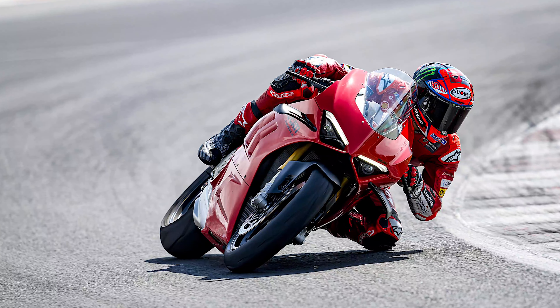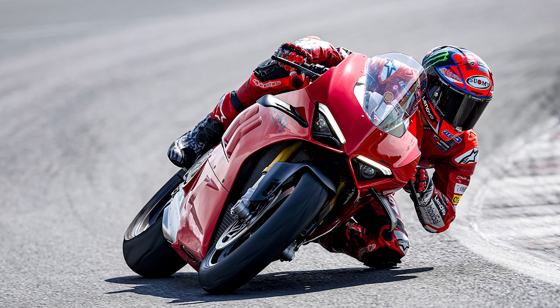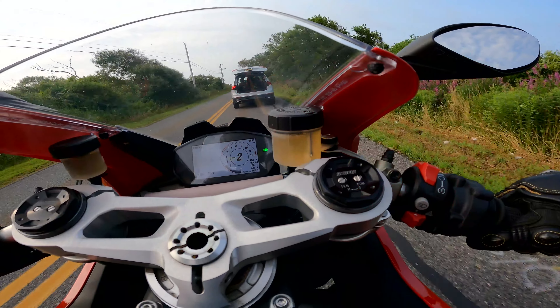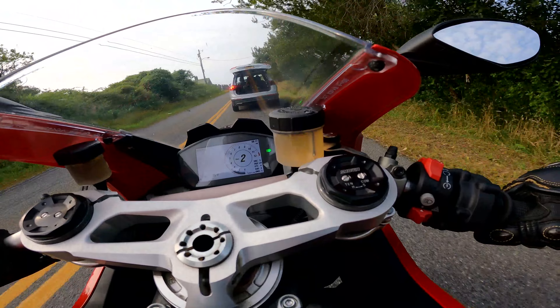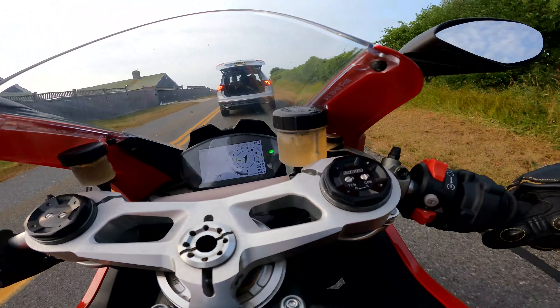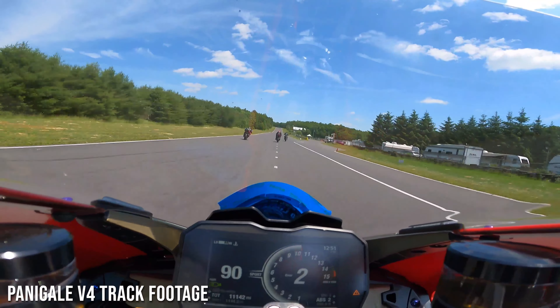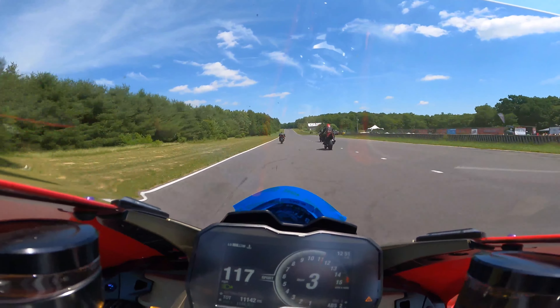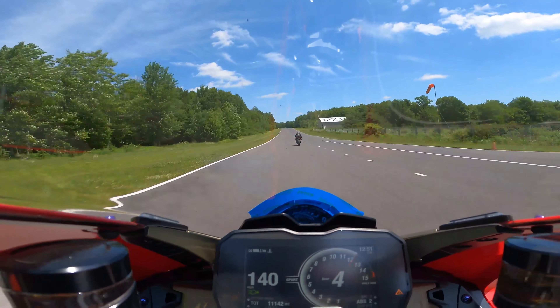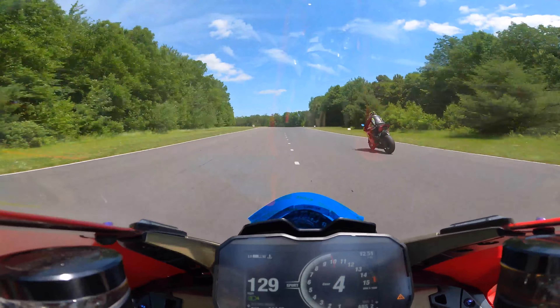The Panigale V4, its bigger brother, depending on which model, goes all the way up to 234 horsepower. Having ridden a pretty tricked-out V4 with 234 horsepower, I would say the V2 is the way to go. The V4 is so incredibly fast that you almost need to reset your brain before you ride it. And that is why, especially on these roads around here, you are better off with the V2.